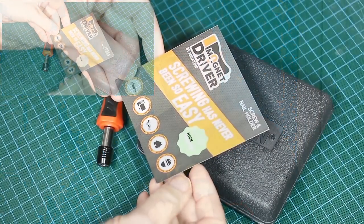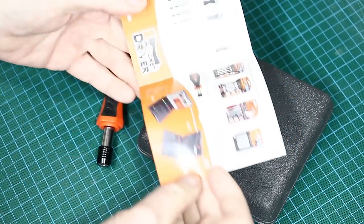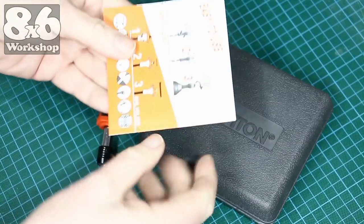Last month I was contacted by Mikaton, the makers of the Magnet Driver. They wanted to know if I would review one of their kits for them. I immediately said yes, but it would have to be an honest review of my findings, good or bad. They were happy with this and gave me the go-ahead. So here are my thoughts on the Magnet Driver — screwing has never been so easy, so I'll have to give it a go.